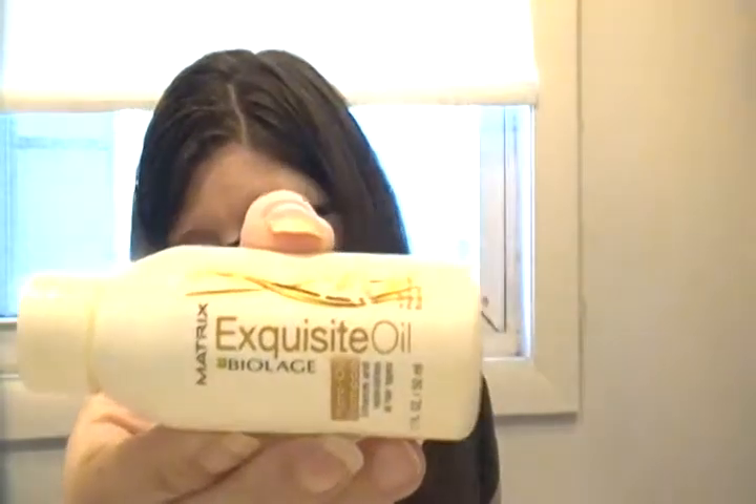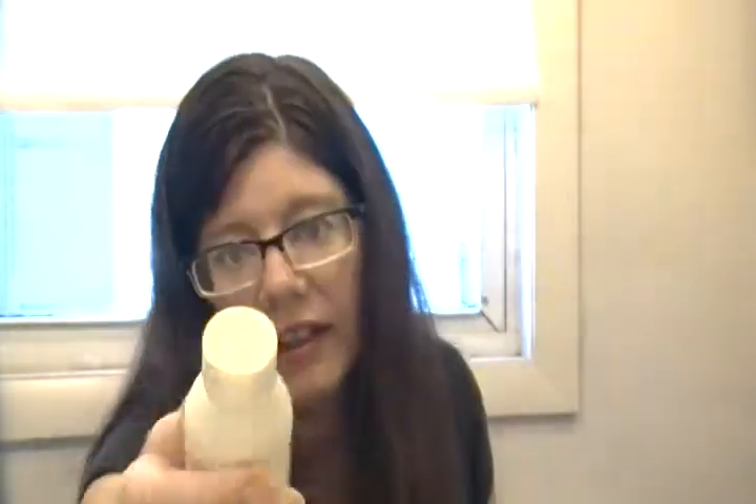And the Matrix Biolage Micro Oil Shampoo - I do not like this at all. I feel like it's not cleaning my hair and my hair is getting oily. It doesn't have the greatest smell. I'm glad it was only a sample because otherwise I would have already thrown it away. I like things with oils in them but this just weighs my hair down, feels like it's not getting clean. I don't like it.